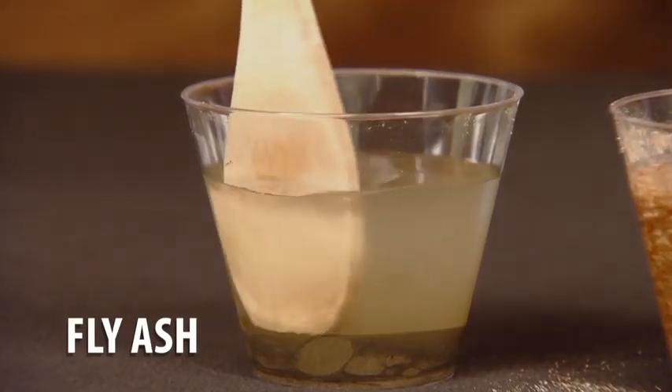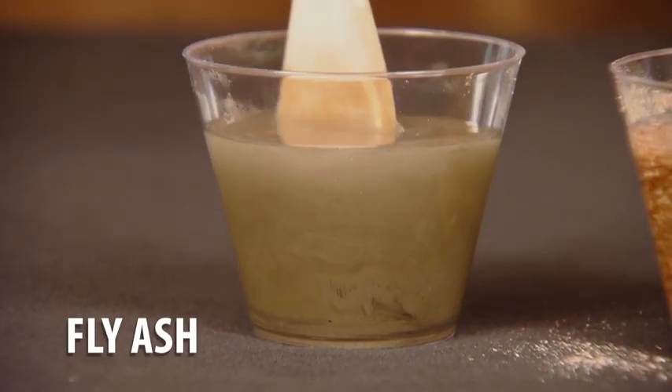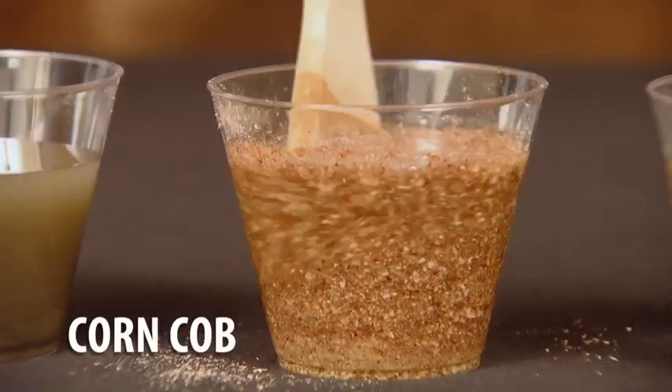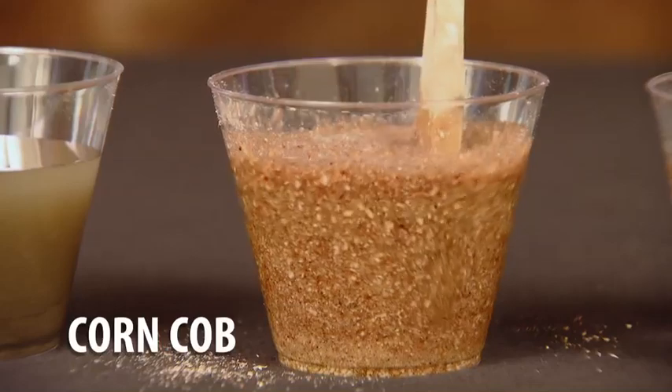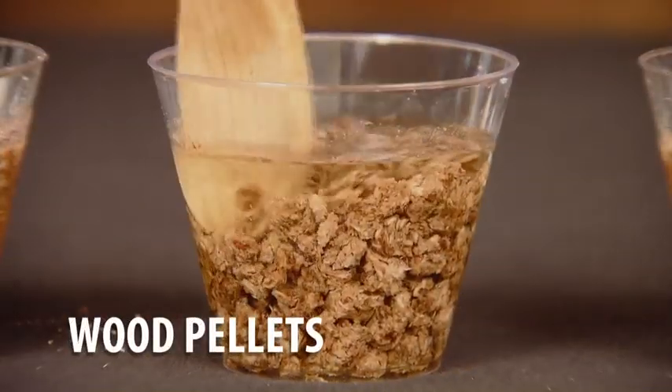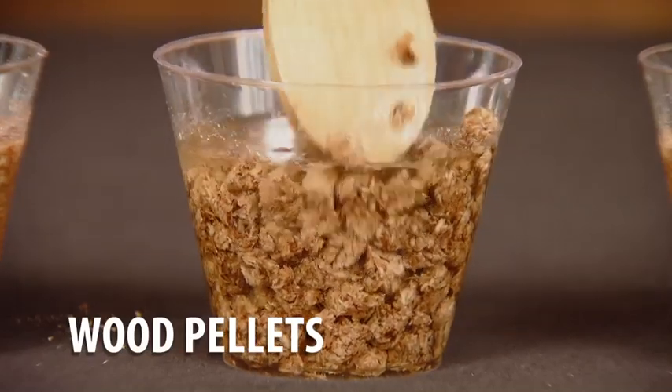Checking in our results, you'll see that the fly ash absorbed only a minimal amount of water. The corn cob material did better but still remains quite viscous and has not completely absorbed the water. The wood pellets did well to absorb some water; however, our cup still has more than a generous amount of freestanding liquid.